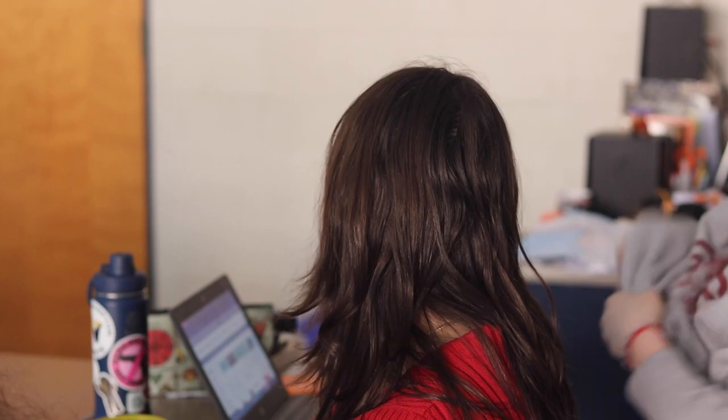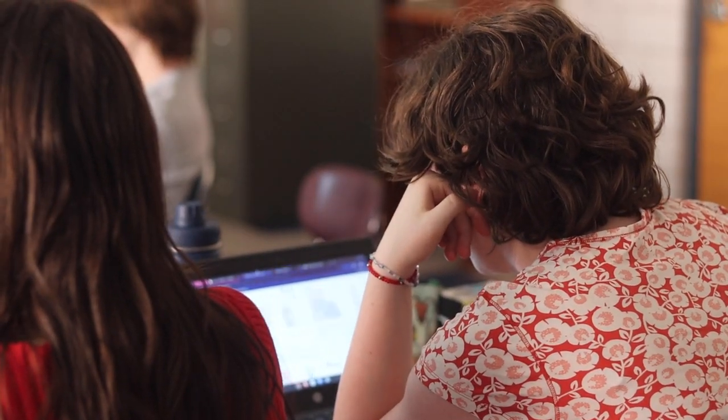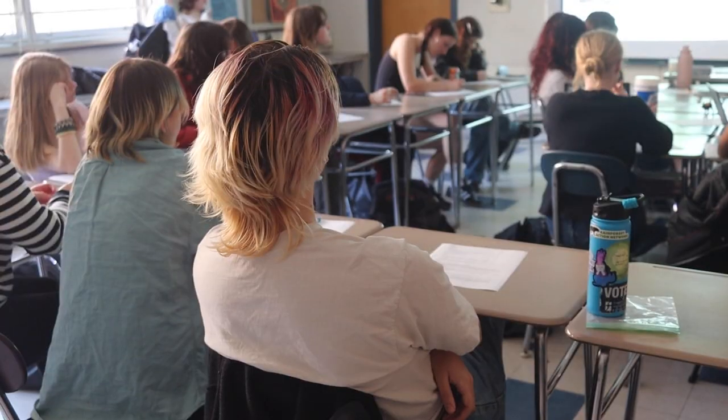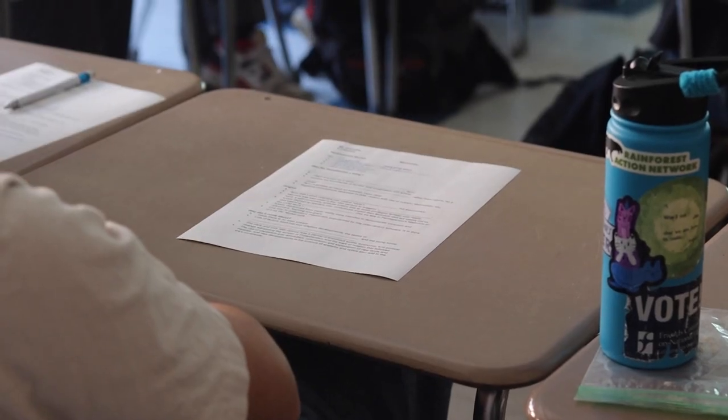Mr. Frechette is a great teacher. He's always trying to get people engaged and he knows what he's talking about. I would say it's a really interesting take on black history, and I think it will challenge a lot of the notions we have about what American history is.